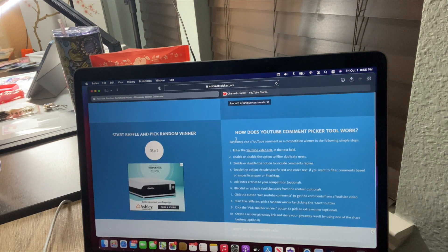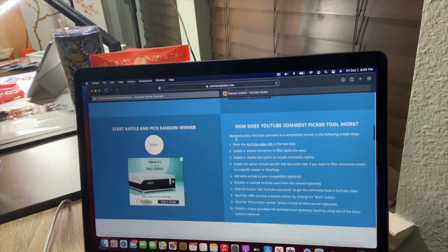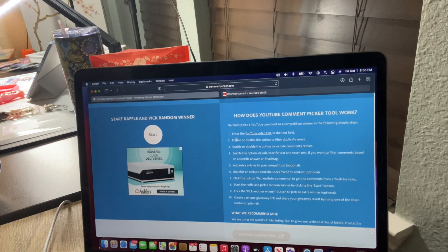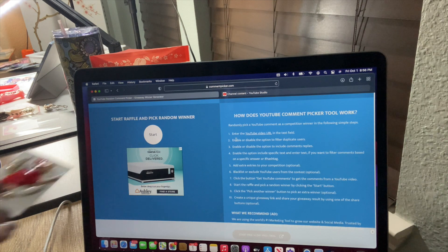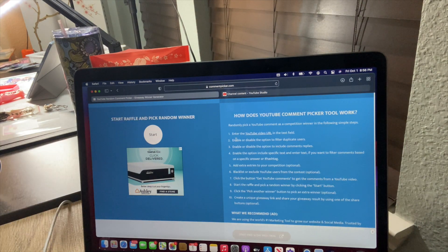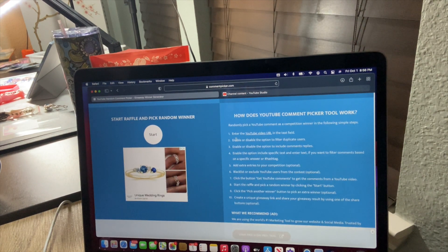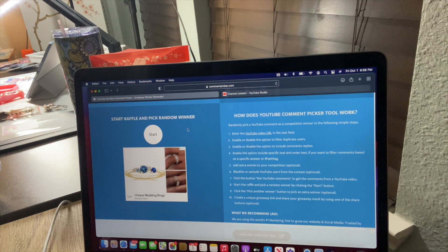We're going to start the raffle and pick a random winner — hopefully y'all can see this, I'm at a strange angle. Let's do our first one for the good witch. We need a finger drum roll... and the winner is for the good witch...